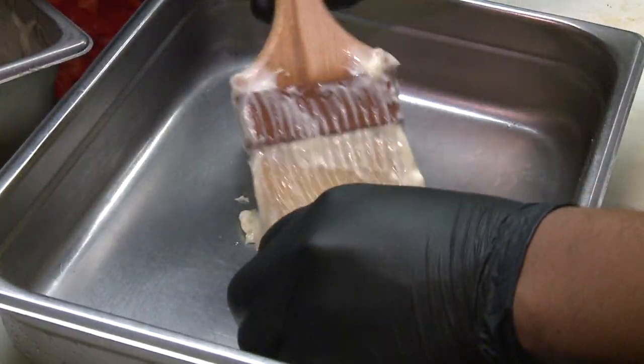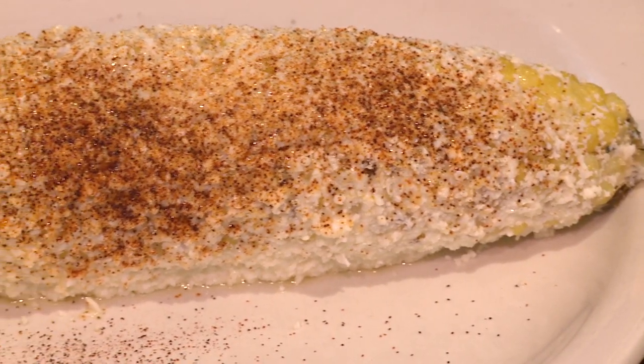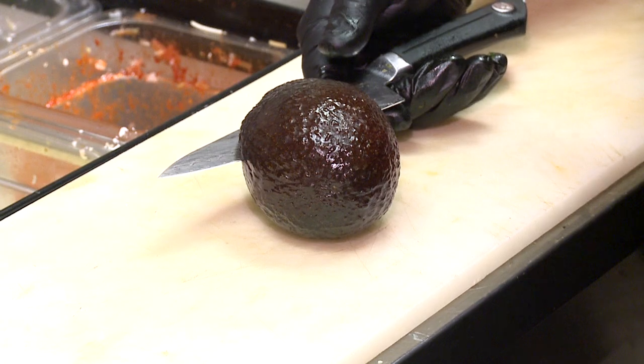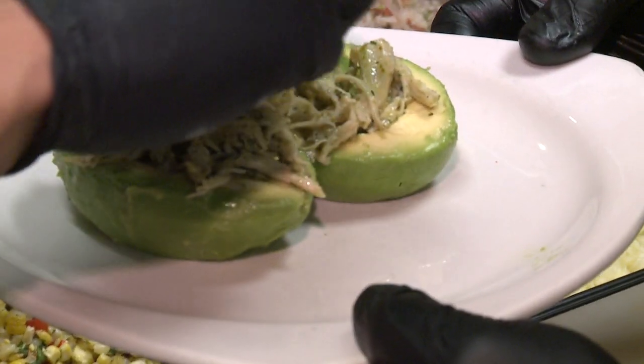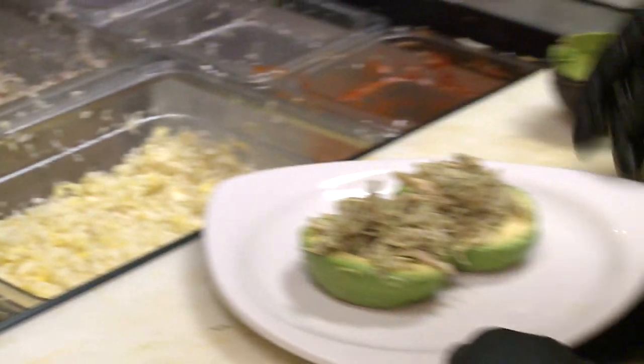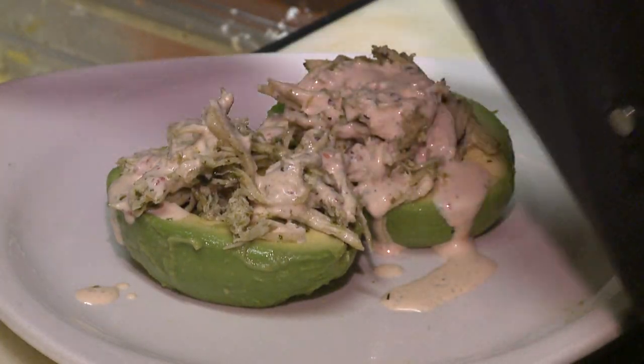Our street corn gets butter grilled and then as it comes off it gets brushed with mayonnaise, rolled in cotija cheese, and some chipotle seasoning on top. This is our stuffed avocado — you get a full avocado stuffed with shredded chicken, chipotle cream, and pico.